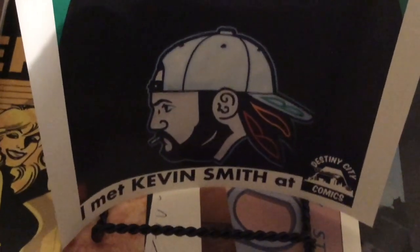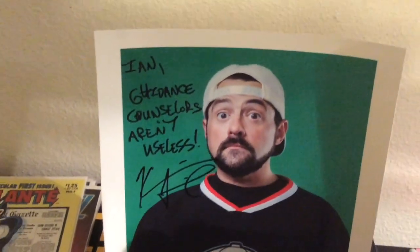Hey YouTube! Tacoma Comics here with my friend Kevin Smith — just kidding. I got to meet Kevin at Destiny City Comics about a week ago, which was pretty awesome. So let's start that off.